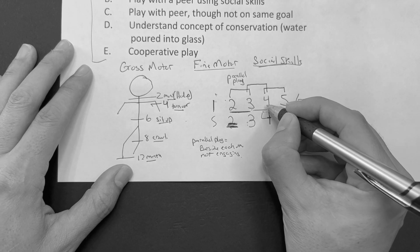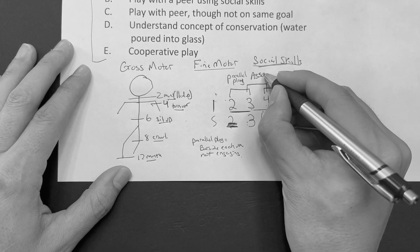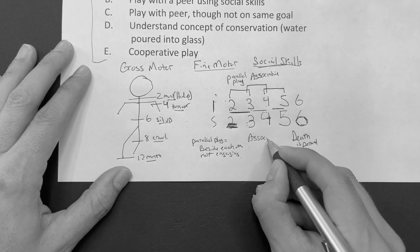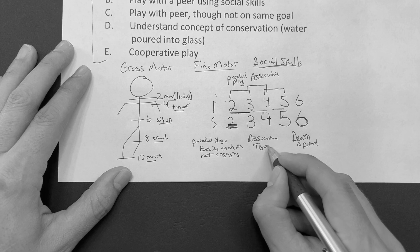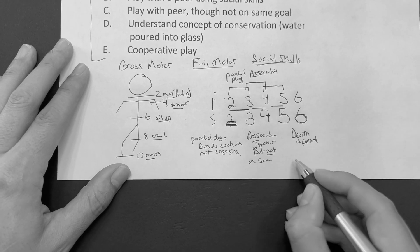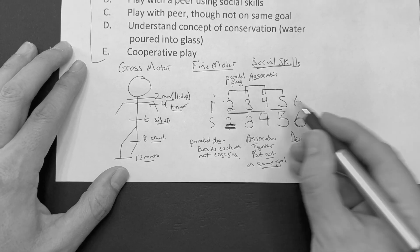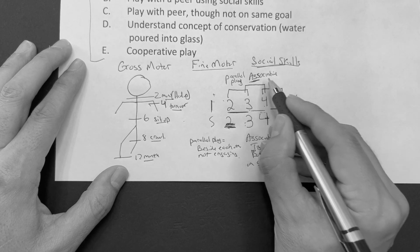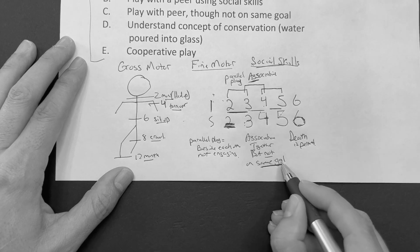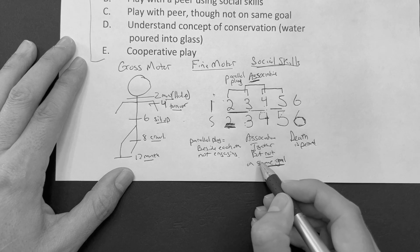Between three and four years of age, they evolve into what's called associative play. In associative play, they are together but not on the same goal. Think of it like an adult relationship where they're living together but not on the same goal — they call each other an ASS. So in associative play, three to four years of age, they play together but not on the same goal.